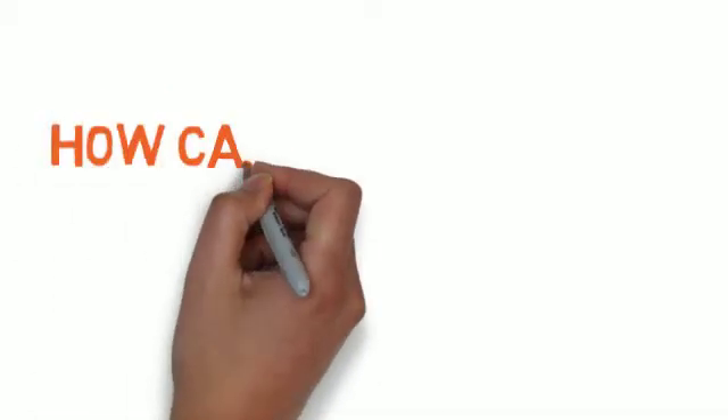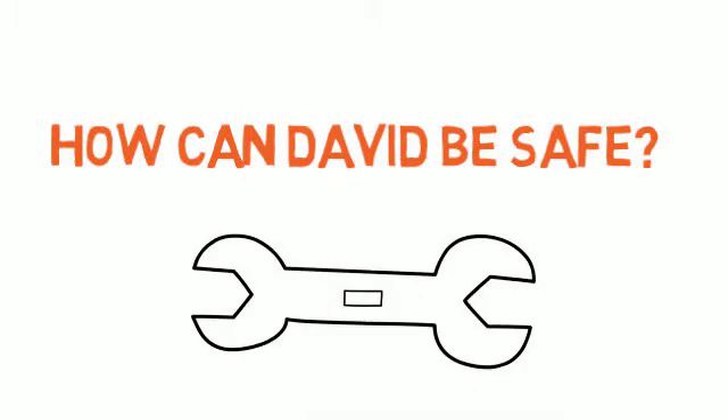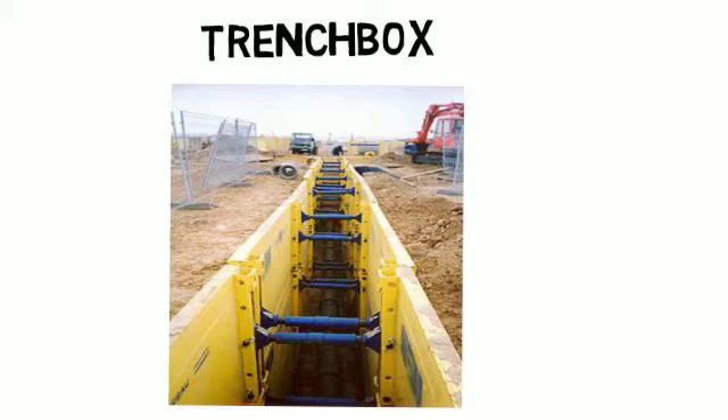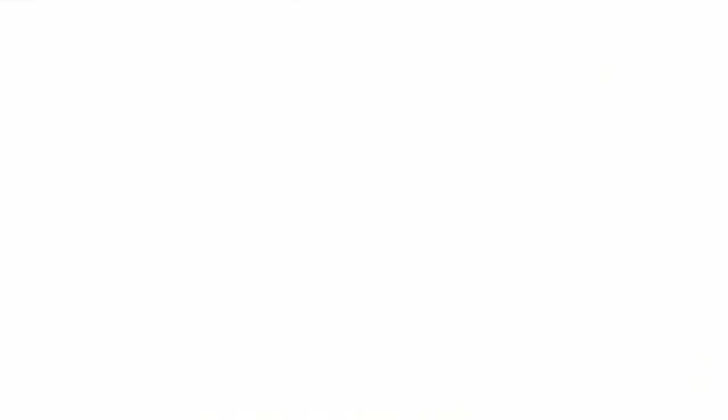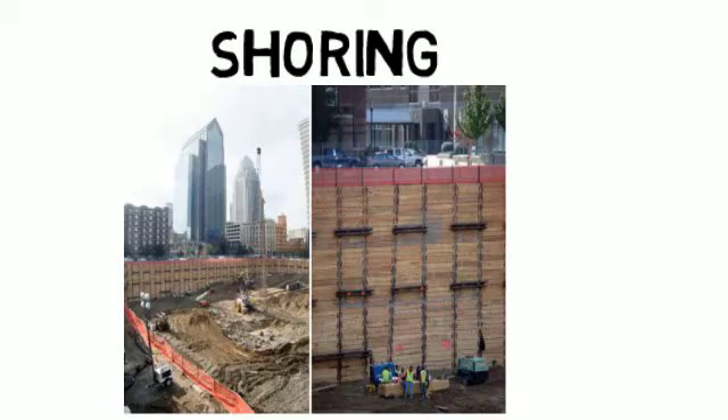With all this working against you, Dave, there are some very simple tools and techniques at your disposal to keep you safe. Trench boxes, also known as sewer boxes, trench shields, and manhole covers, can be installed in minutes. They are a pre-constructed set of side plates and adjustable cross members that prevent the walls of the excavation from collapsing in on you. Shoring is also another tool you can use — a process of bracing the walls of a trench to prevent collapse.